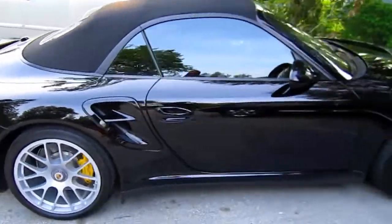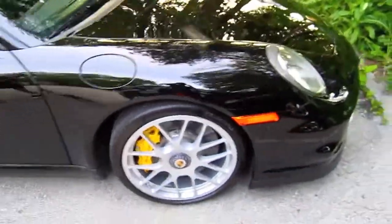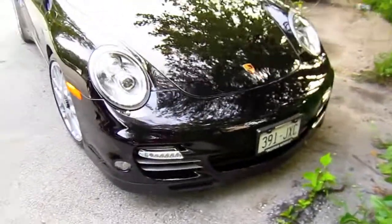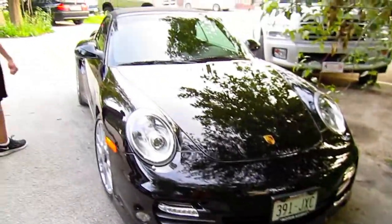Oh, you wanted to do one of my videos for a while? Yeah, it's beautiful. I'll do it for you. I love it. You've got some details on there. I really like those wheels.